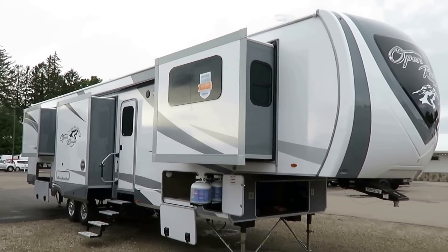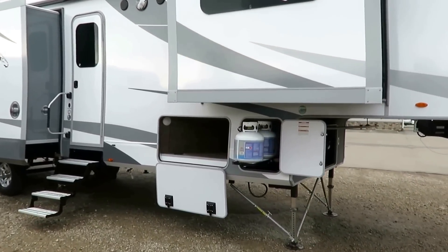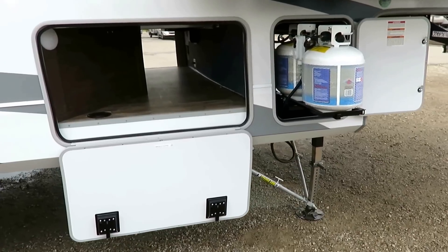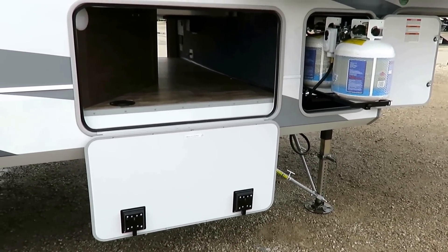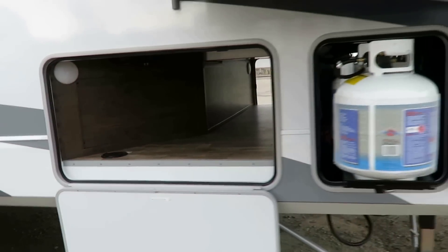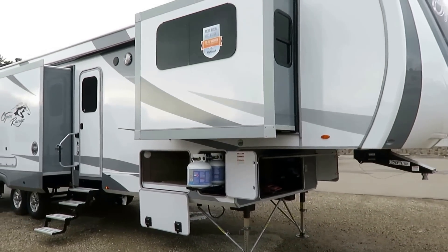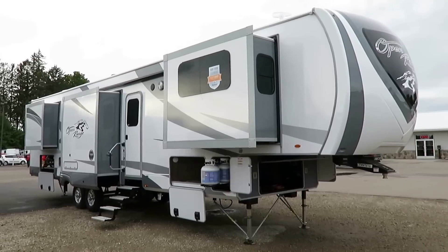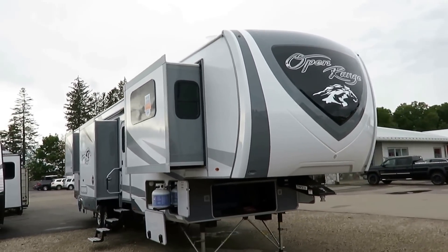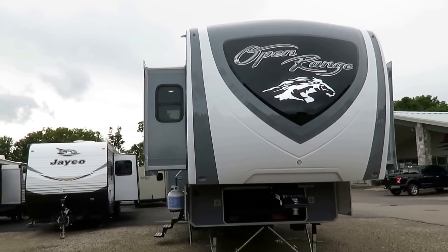12,015 pounds of unbelievably flexible fun. This RV is a personal guilty pleasure of mine because it can do anything — everything. The thing that makes it so functional is the front end. It can be like a two-bedroom, a bunkhouse, a guest room, a man cave or a lady cave. It can only do everything.